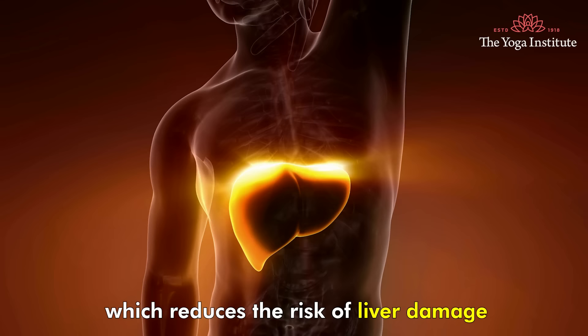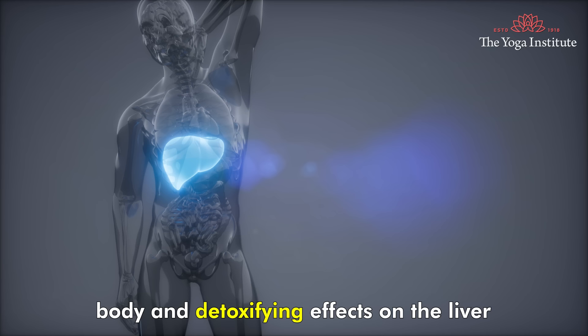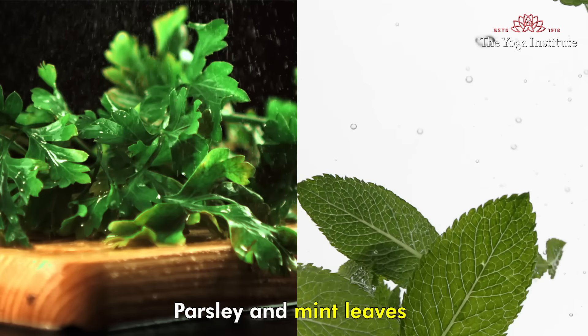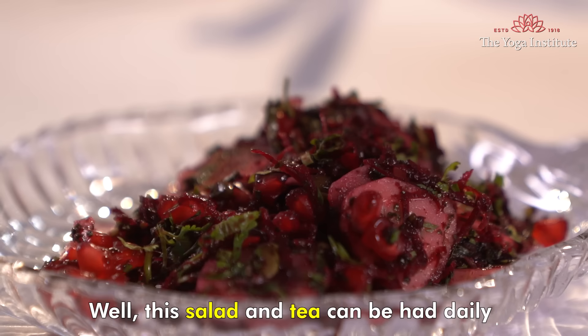Beetroot is high in betalain which reduces the risk of liver damage. Cucumber has a cooling effect in the body and a detoxifying effect on the liver. Pomegranate is an excellent diuretic and cleanses the liver and kidney. Parsley and mint leaves help efficient functioning and detoxification of the liver. Pumpkin seeds are a nutritious addition to this detox salad.